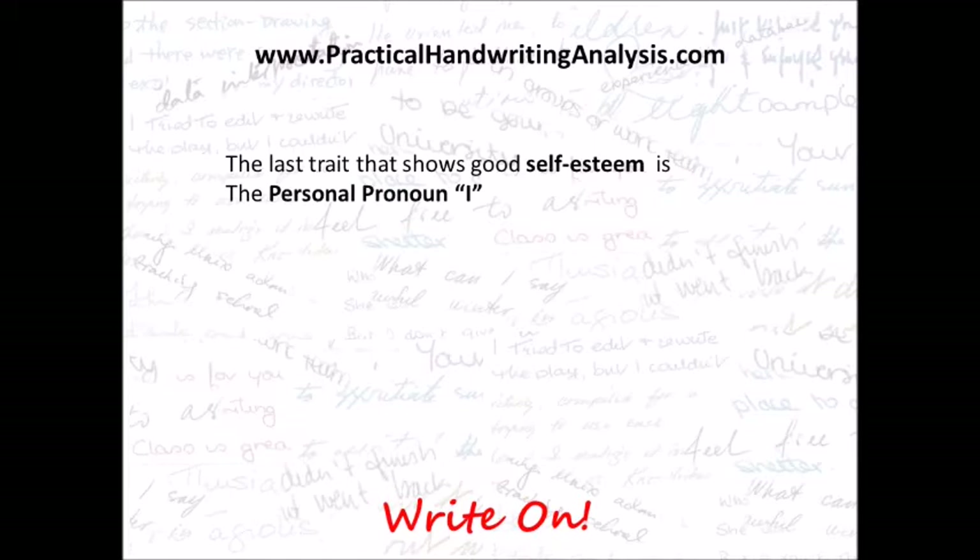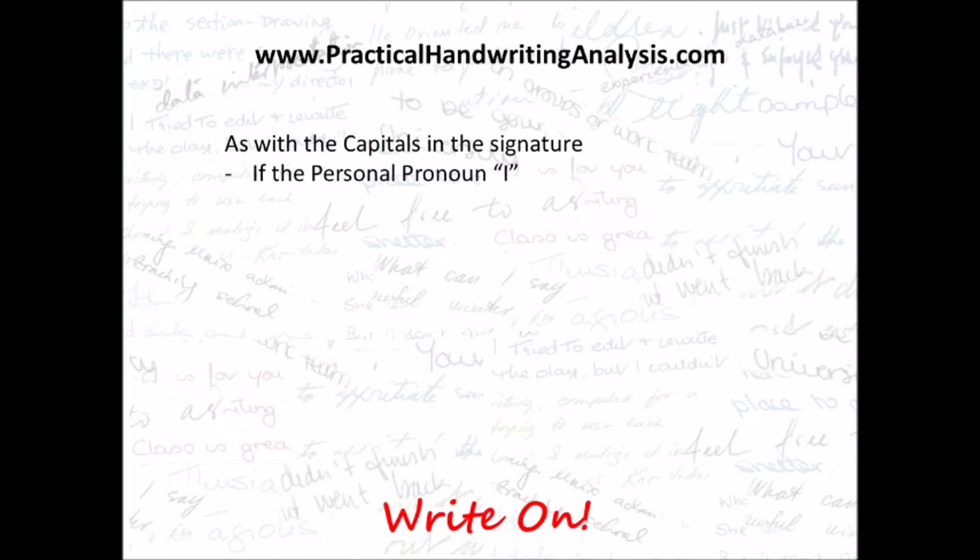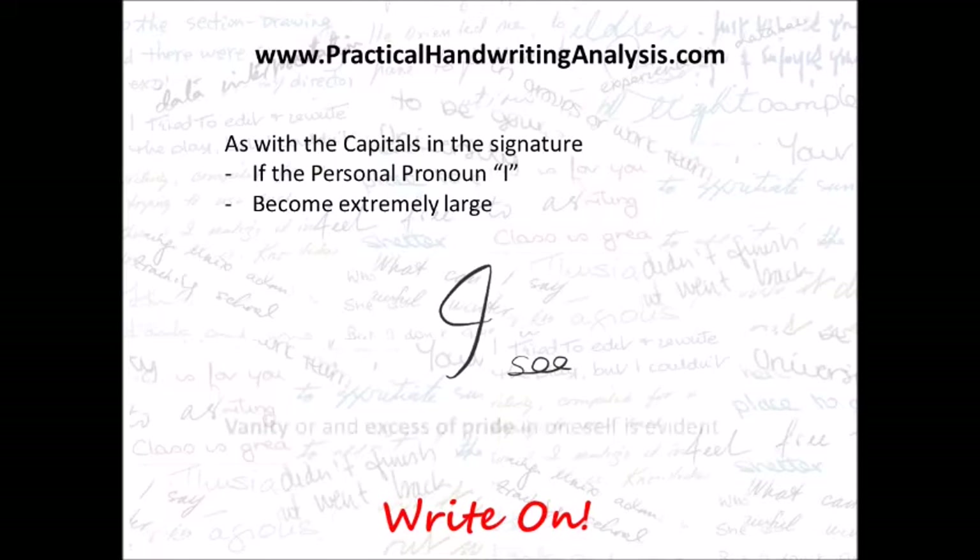The last trait that shows good self-esteem is the personal pronoun I. The I here is noticeably larger than you would expect capitals to be in writing — it's about two and a half times the height of the lowercase letters. As with capitals in the signature, if the personal pronoun I becomes extremely large, vanity or an excess of pride in oneself is evident.